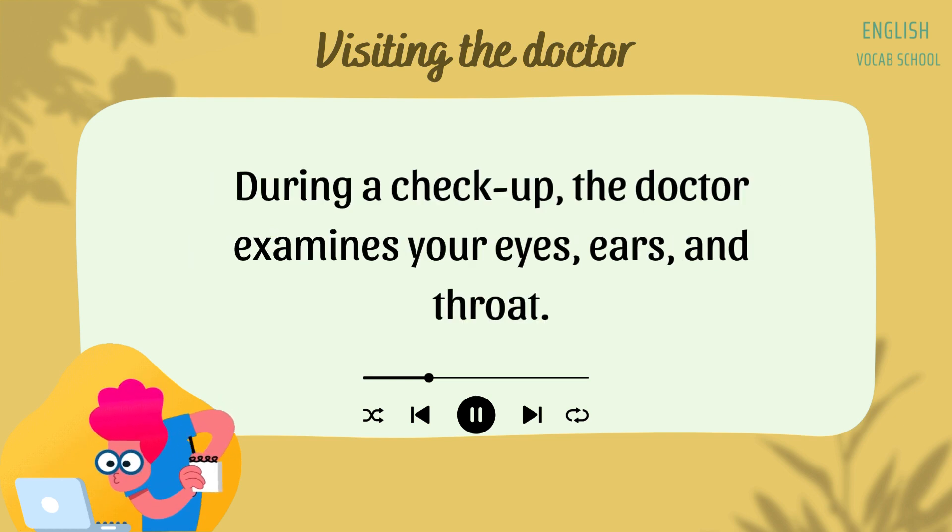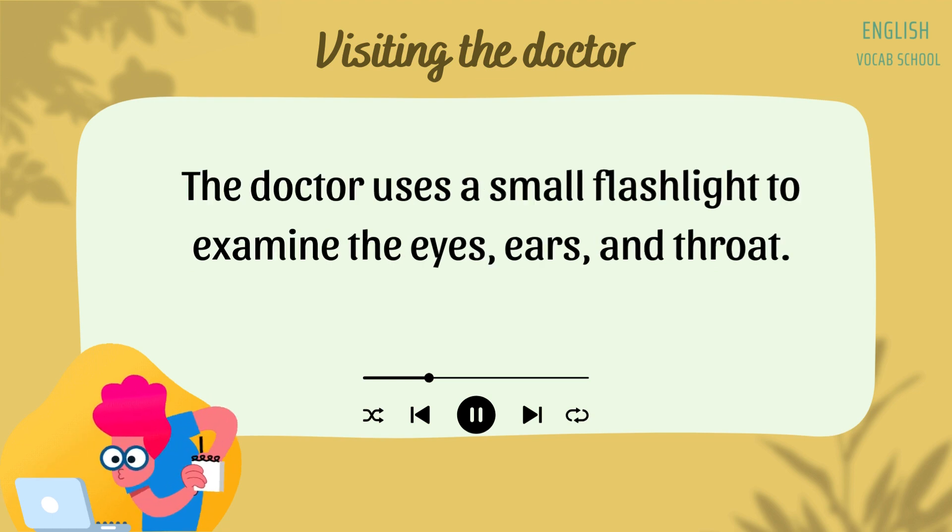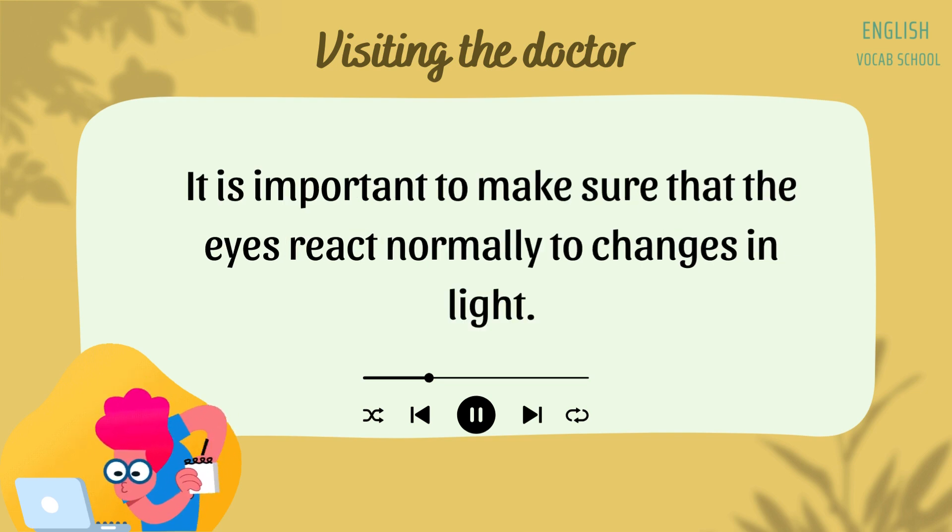During a check-up, the doctor examines your eyes, ears, and throat. The doctor uses a small flashlight to examine the eyes, ears, and throat. It is important to make sure that the eyes react normally to changes in light.